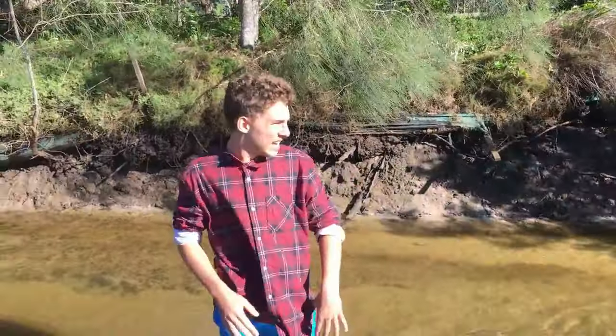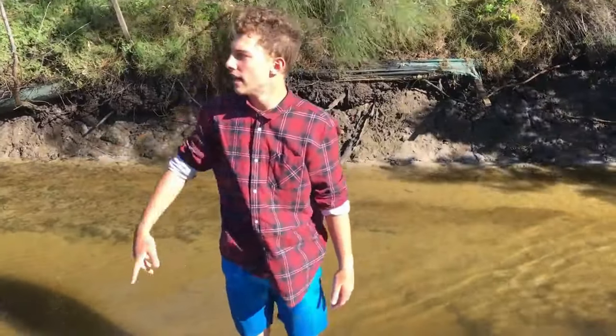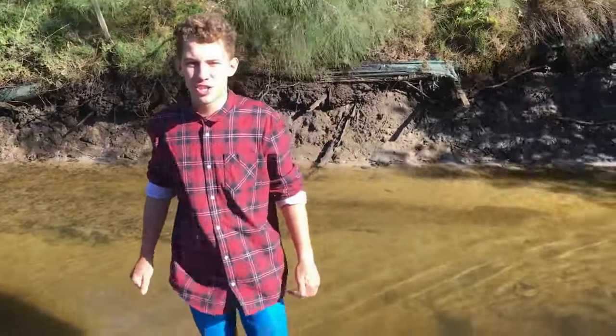Welcome back guys. Today we're just walking down this little creek — it runs off from the lake out there. We're trying to get live bait before we go, so we'll set the camera up and show you how we've been doing it.